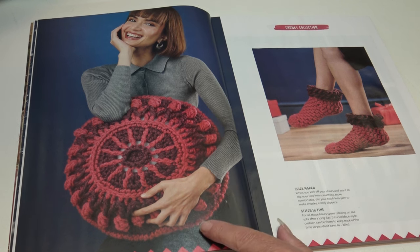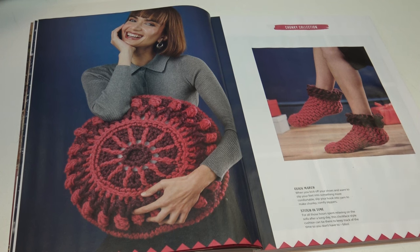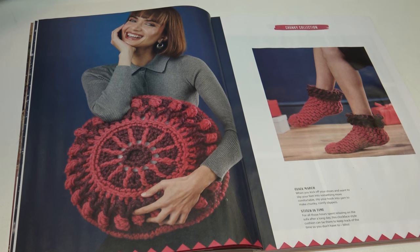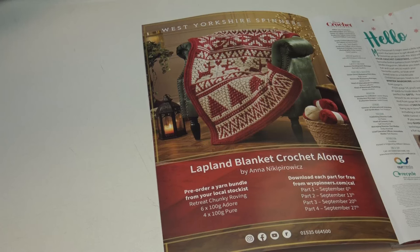Over here I see some chunky slippers — my feet are always cold in the winter and I'm always looking for nice warm slippers to put over my socks. These are called Quick March: 'when you kick off your shoes and want to slip your feet into something more comfortable, slip your hook into yarn to make chunky comfy slippers.' They are really cute, and I like that they used a loopy stitch to accent the cuff.